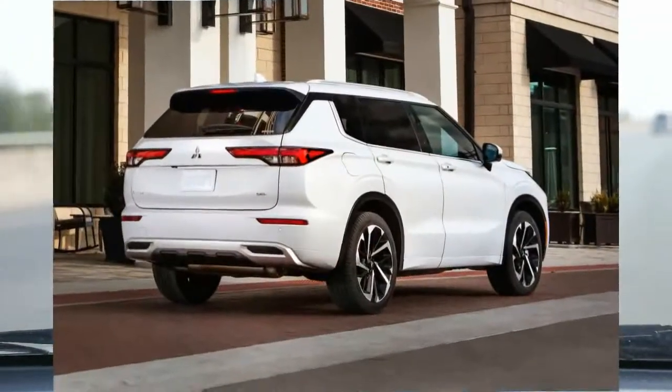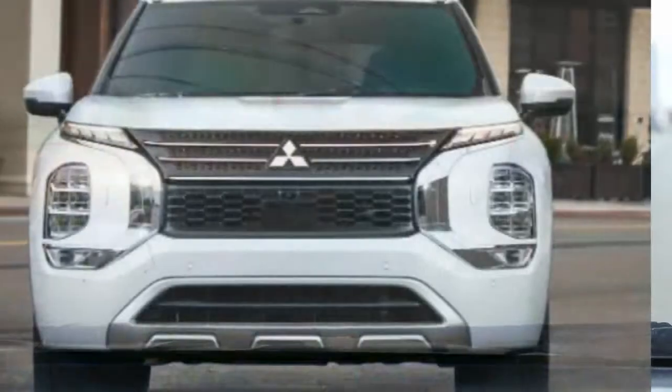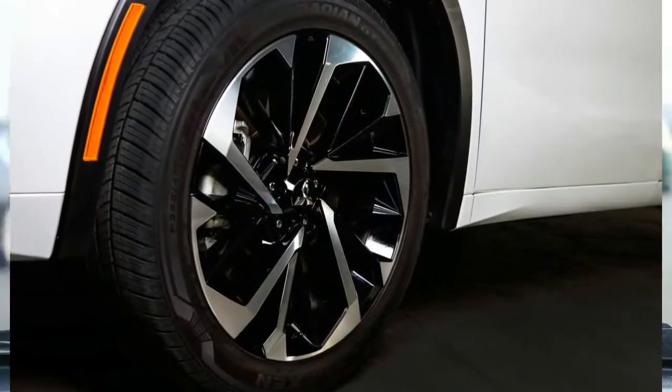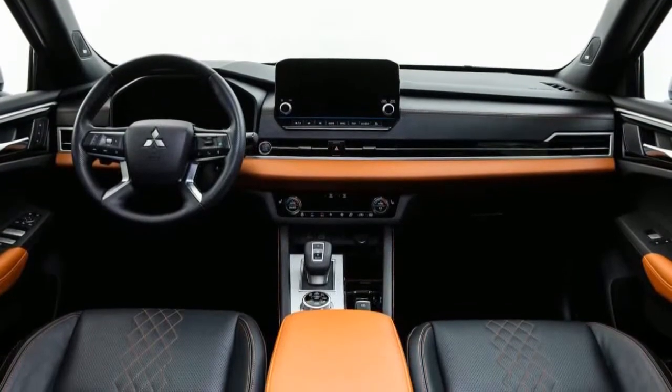That third row is tiny, so something like a Honda Pilot would be a better choice if you really need an SUV with three rows of seating. Still, only a few small SUVs offer a third row, and it can come in handy in a pinch. Key rivals to the Outlander include the related Rogue, the Honda CR-V, Kia Sorento, and Volkswagen Tiguan.